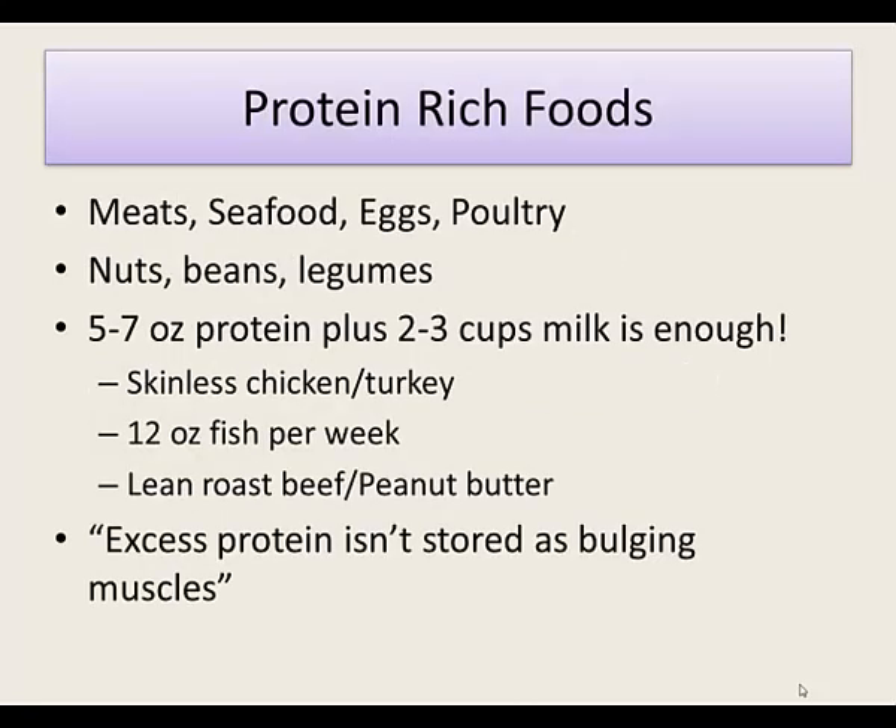In the protein group you're looking at meat, seafood, eggs, poultry, nuts, beans, and legumes — legumes being anything found in a pod, which includes some beans. In a typical day you should get five to seven total ounces of protein from a meat-type source, bean, or legume, plus two to three cups of milk or a milk replacement. A lot of people are probably overdoing it in the protein area, which you may have discovered when you analyzed your food intake.